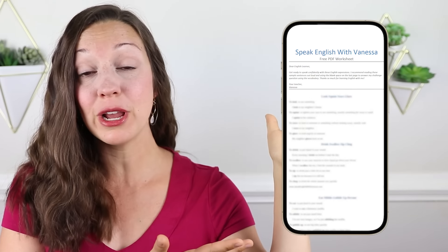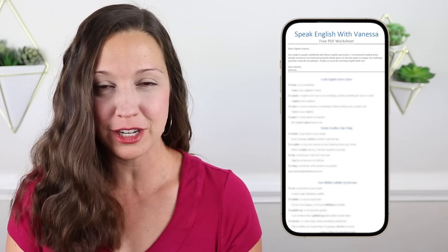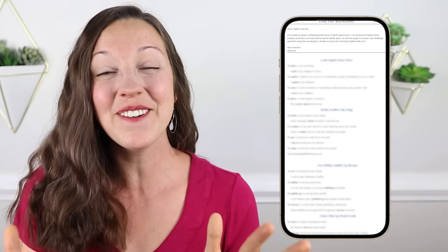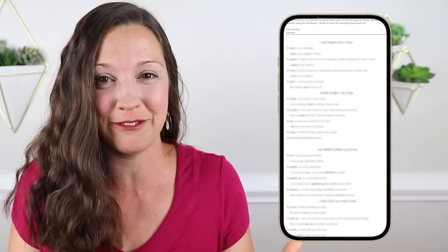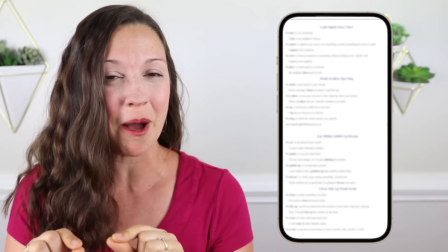Congratulations on learning these 10 phrases that I use every day and I think that you should too. The next step is to download the free PDF worksheet, which includes all 10 of these daily life phrases, definitions, multiple sample sentences, and a quiz to test your knowledge and see if you can actually remember all 10 phrases. You can click on the link in the description to download that free PDF worksheet plus quiz today. Thank you so much for learning English with me and I'll see you again next Friday for a new lesson here on my YouTube channel.